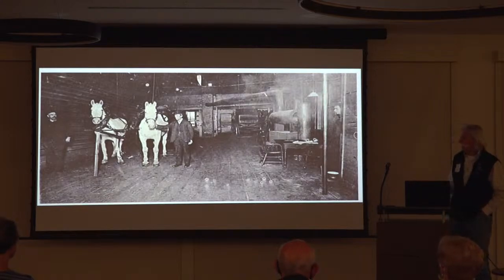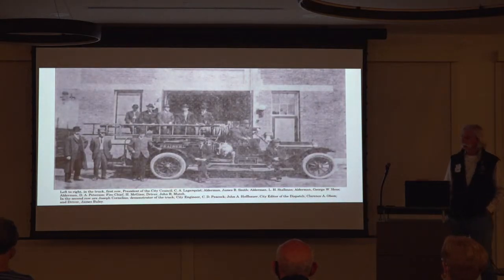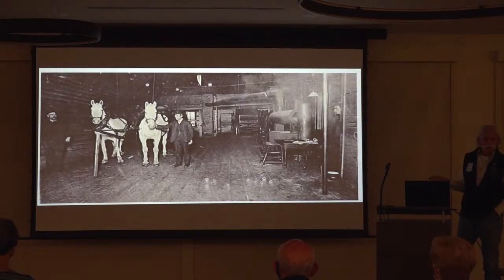In 1919, Brainerd got mechanized and bought their first 1919 pumper. The horses were sold to the local Brainerd Brewery Company.